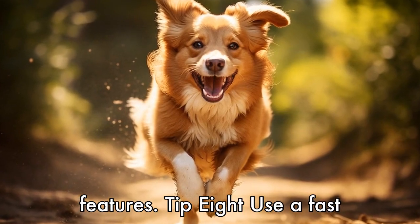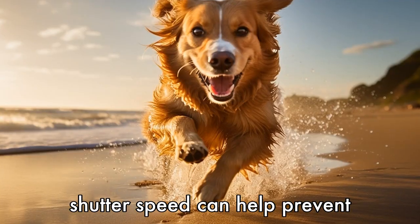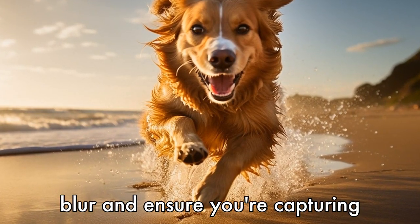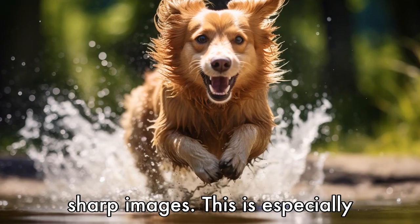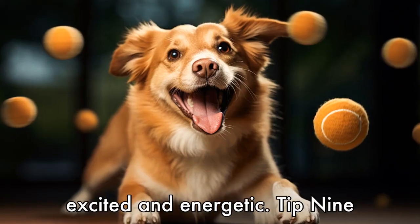Tip 8: Use a fast shutter speed. Dogs are often in constant motion, so using a fast shutter speed can help prevent blur and ensure you're capturing sharp images. This is especially important when photographing action shots or when your dog is excited and energetic.